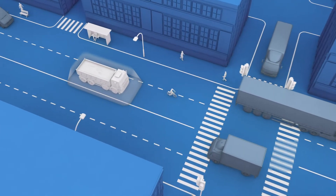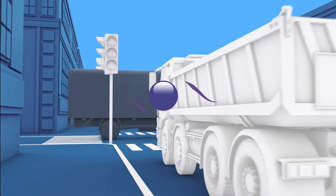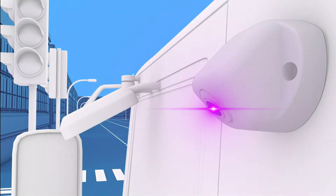Introducing the latest in state-of-the-art optical detection systems from TrailerVision. CycleSafe utilizes next-generation optical technology, combining vision and detection into a single smart camera.